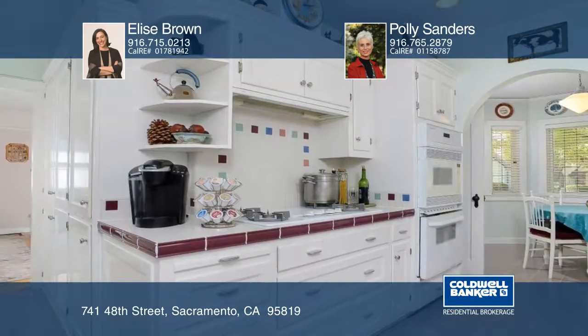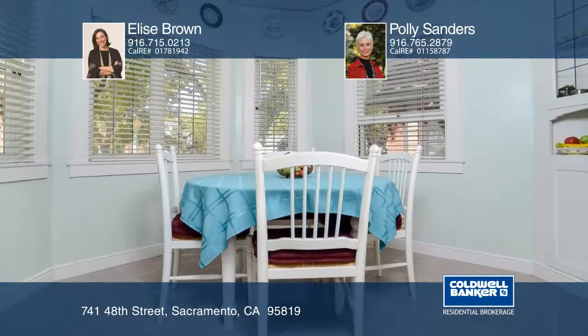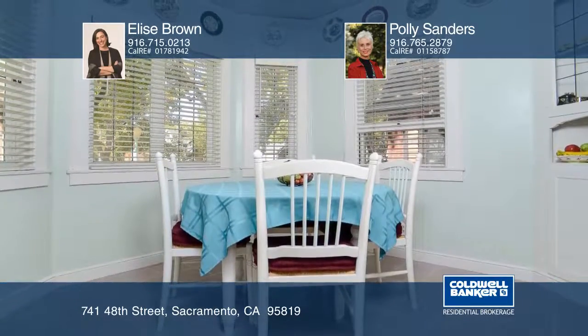This home has all the East Sac traditions like hardwood floors, built-ins with leaded glass doors, a quarter basement, and the upgrades you'll love.